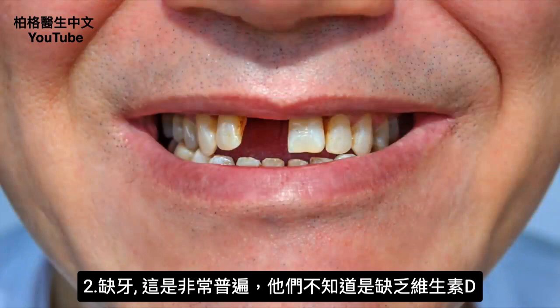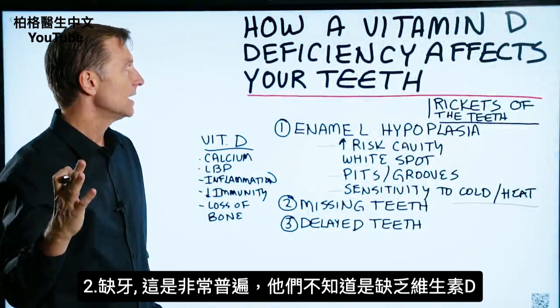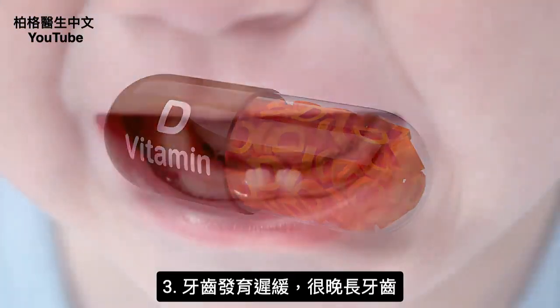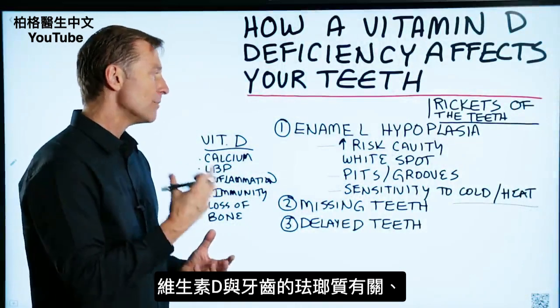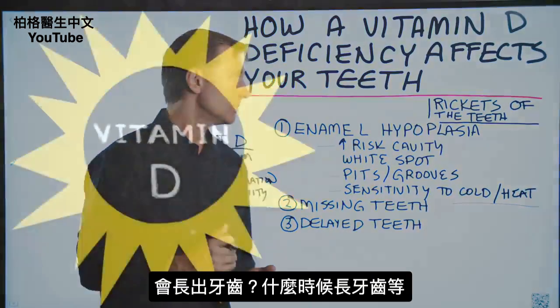Number two: missing teeth, which is very, very common — and these people had no idea it was simply a vitamin D deficiency. And number three: delayed teeth, so the teeth are not coming in very fast. Vitamin D has a huge connection to the enamel in your teeth, whether the teeth are going to come in, and when they are going to come in.